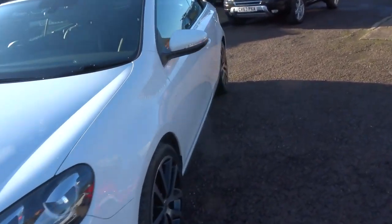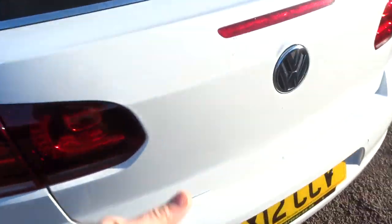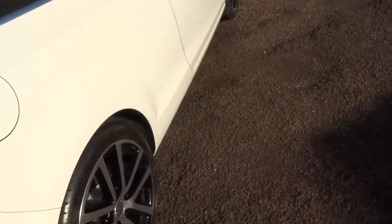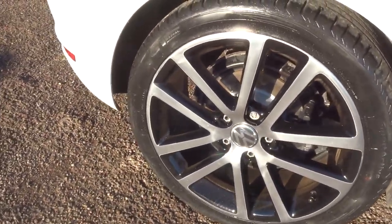I would recommend having a look at it through the website countrycar.co.uk — it's underneath the videos and the photos. Let's have a look in the boot — plenty of space inside there. You've also got your wind deflector in that case just there as well, and those rear seats can be folded down to give you even more space if needed.